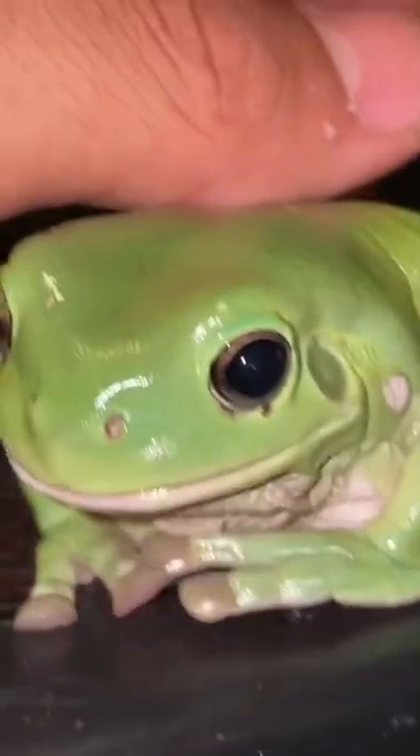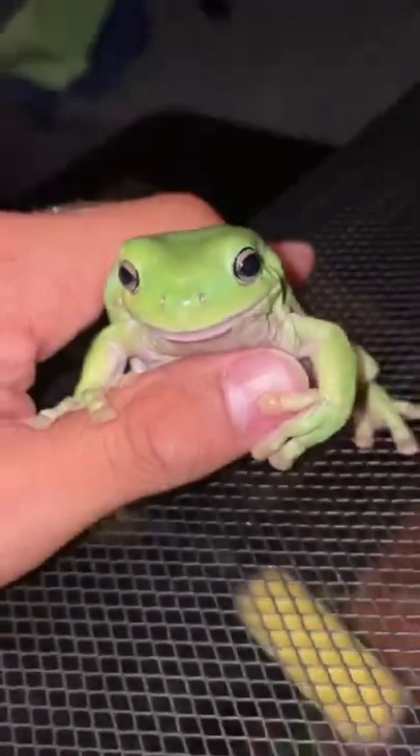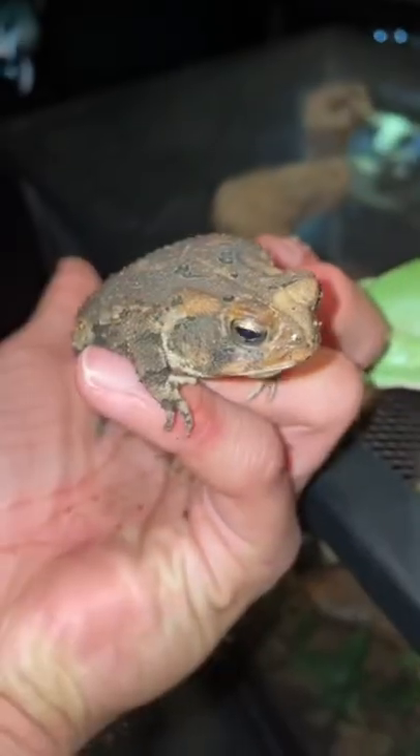True frogs don't venture very far from water at all, so they lack the need for rough skin. All toads are frogs, but not all frogs are toads. And if you're not confused yet, according to Penn State University, there is no scientific distinction between a toad and a frog — that means they're pretty much the same, but they're actually not.